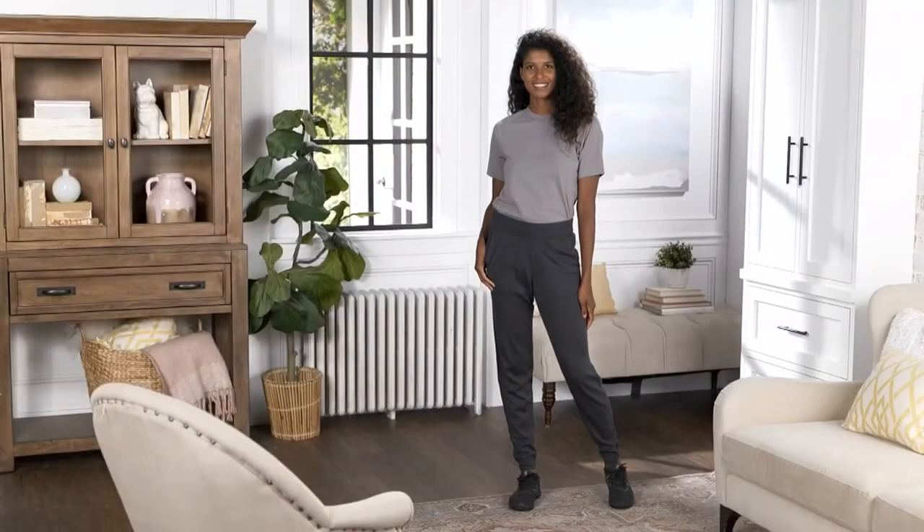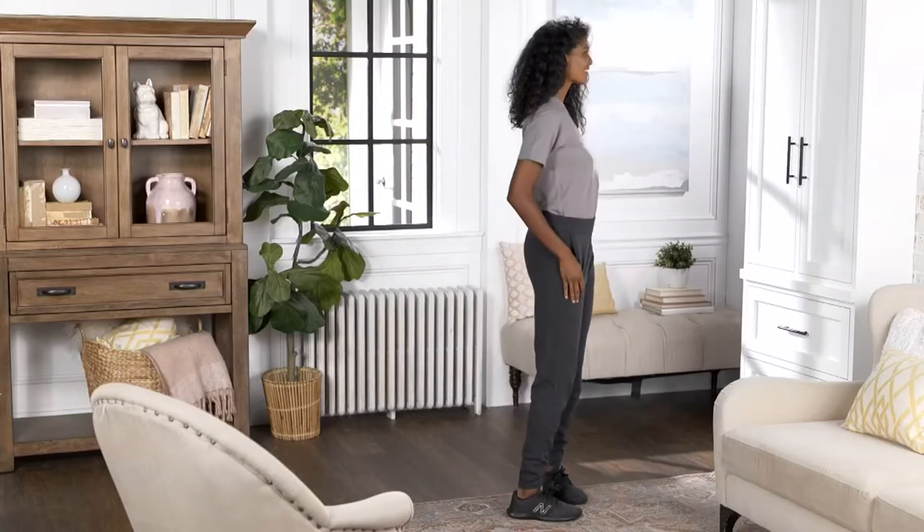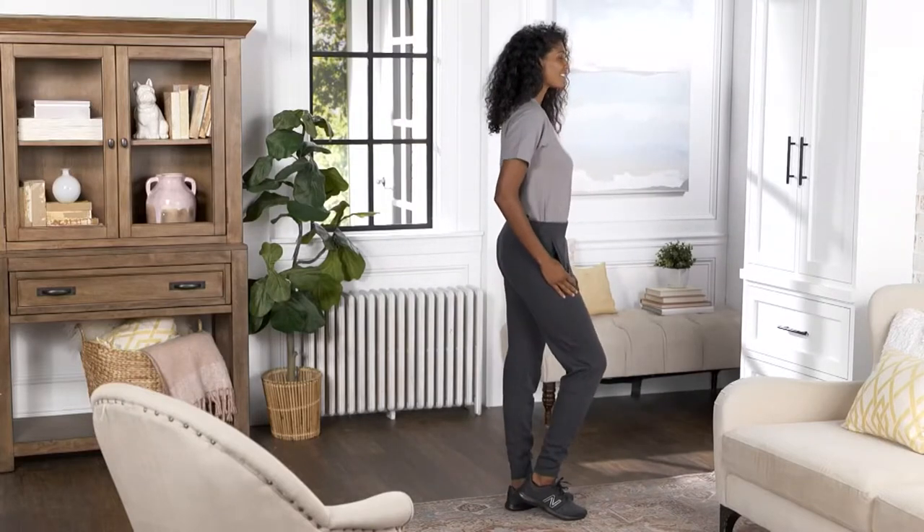Jen was just talking about bifocals upstairs, and that true bifocals can be so very, very expensive. Not tonight, Jen. Not tonight, babes.